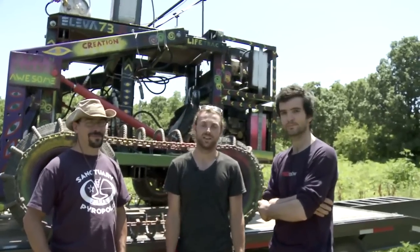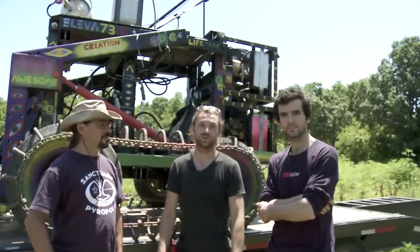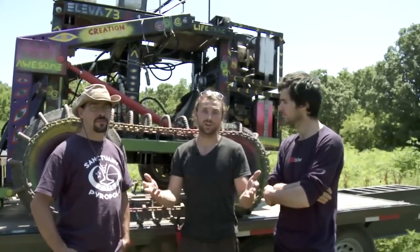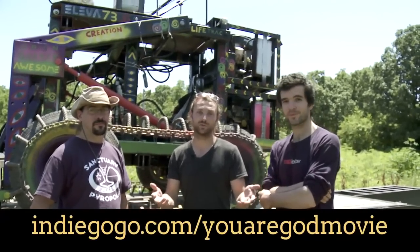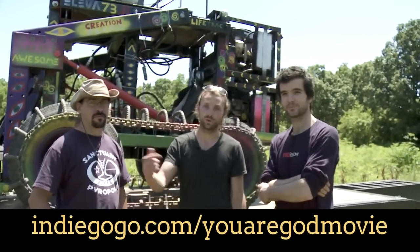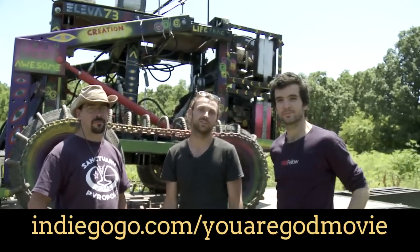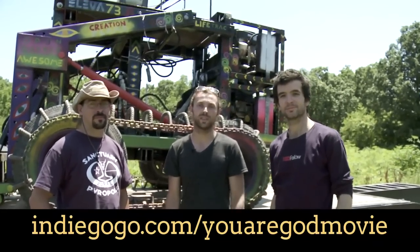I've been here shooting the conclusion to our documentary, down in Austin with James, and now we've brought it up here for our last day at Open Source Ecology. I want to thank all of our Indiegogo supporters that have helped make this film a reality so far. We're going into post-production next month, and we need even more support to make this a reality. So thank you for everything thus far, and let's spread the word.